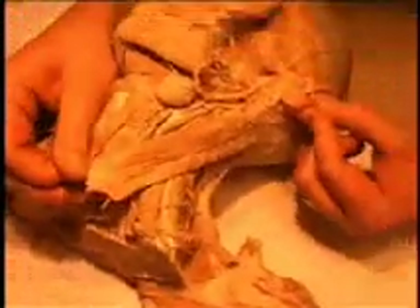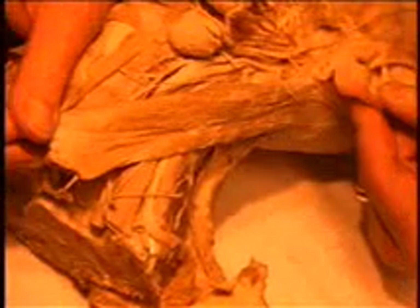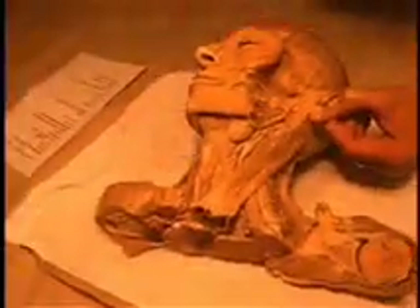The sternocleidomastoid muscle can be used to flex the neck, and it can extend the head, and it can rotate the neck. The muscle on the left side, which you are looking at here, will rotate the head towards the right, and the muscle on the right side would rotate the head towards the left.